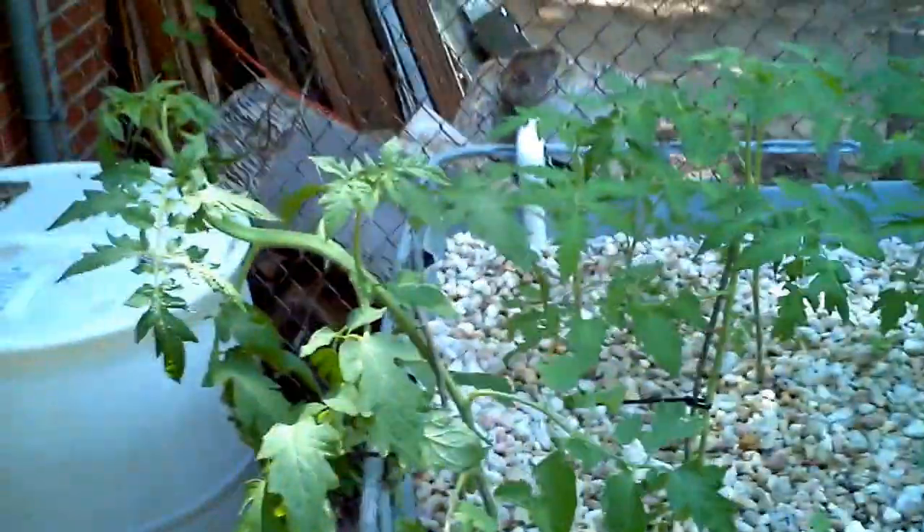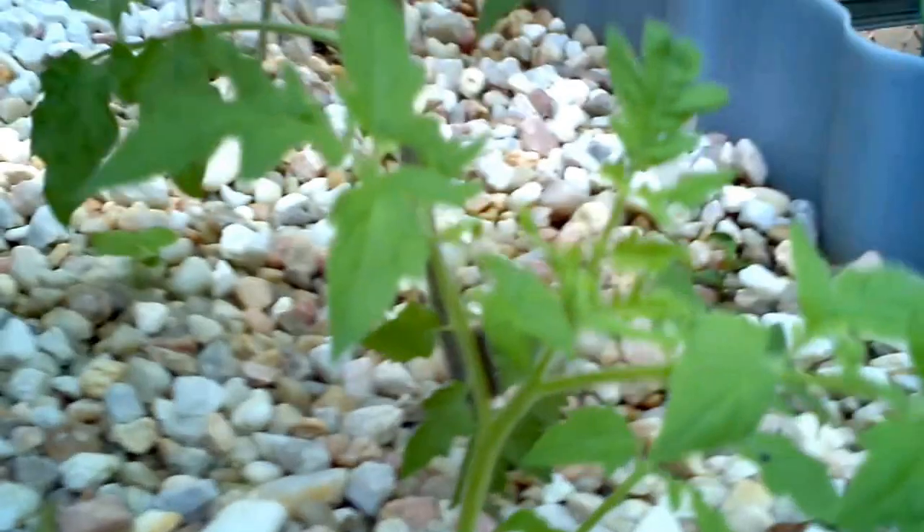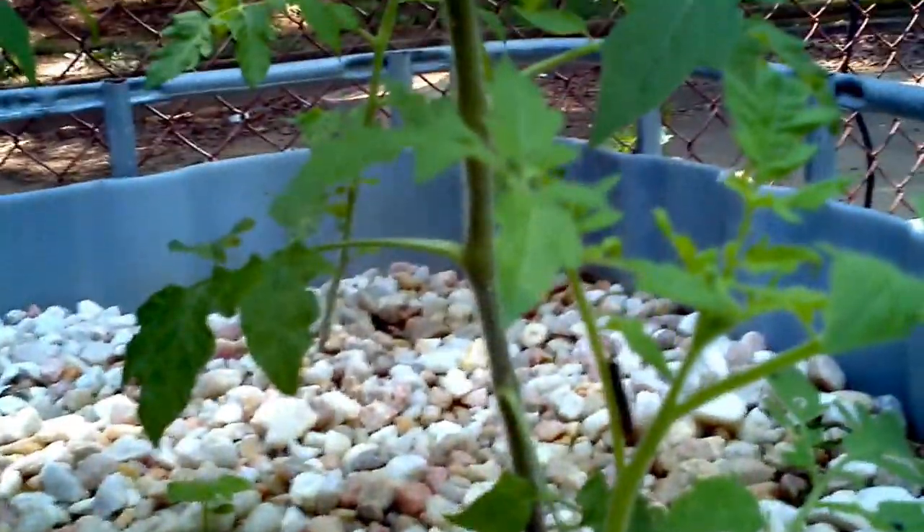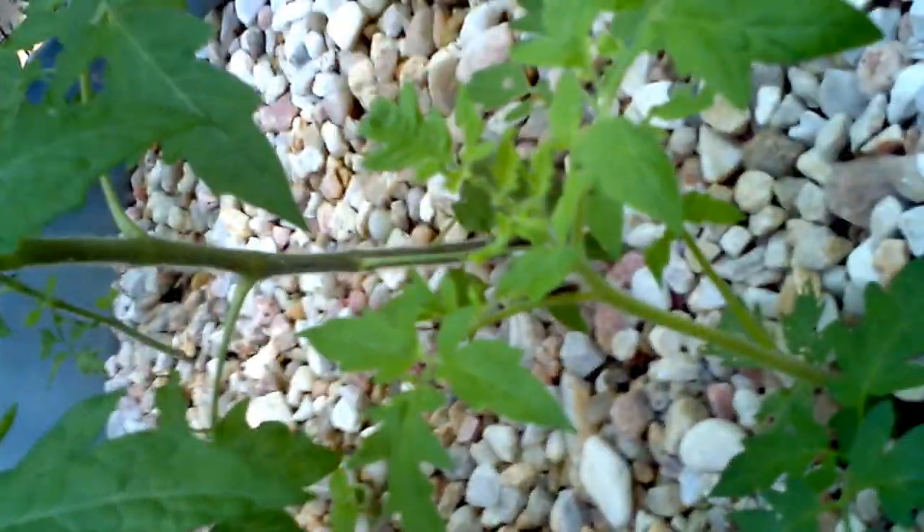I'm impressed with how my tomatoes are growing. Look at how big they are. But see this little guy right here? He was just a trimming from one tomato, and now look at how big he is. Impressive.